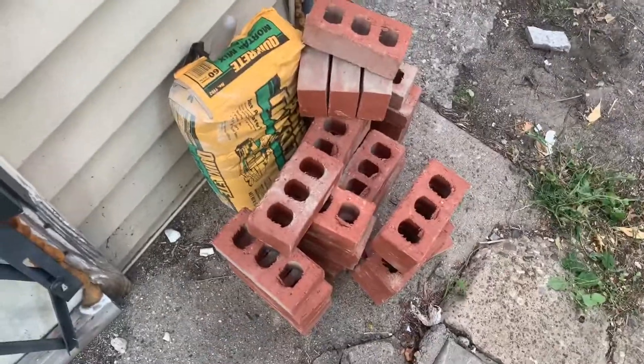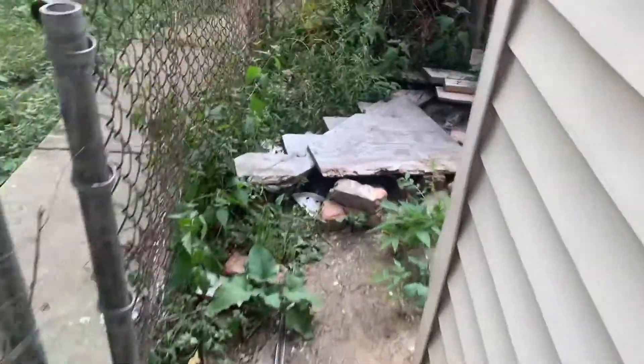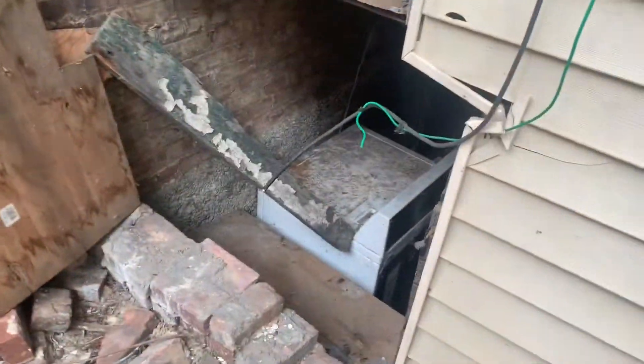Hey man, say man, look — back at it and today I got a good one for you. More projects, more projects, more projects. So this is it, this is my problem — this is my egress door.